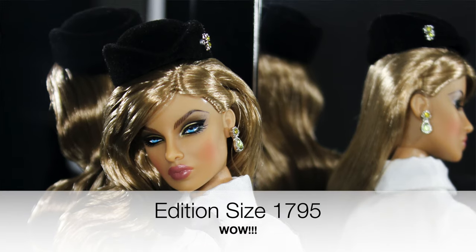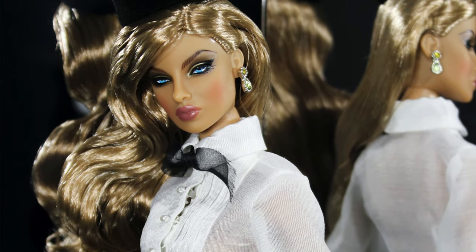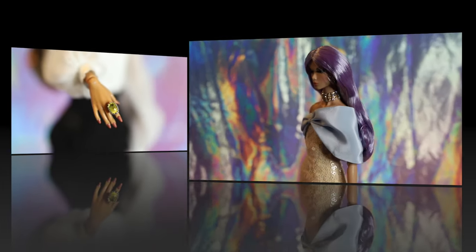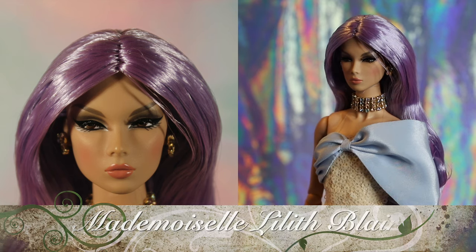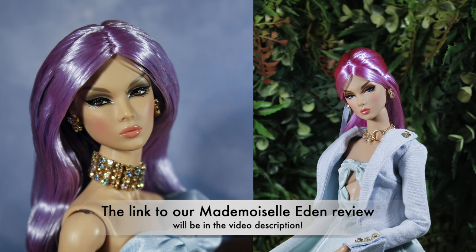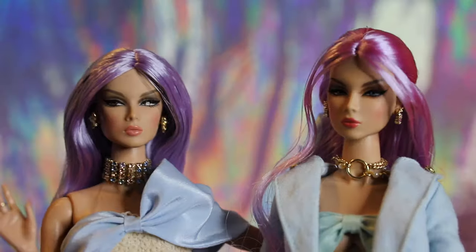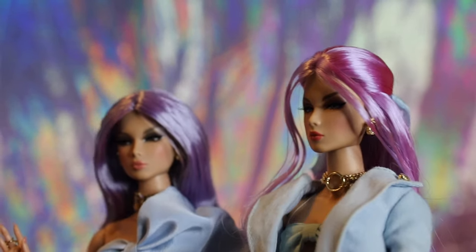Eugenia is an edition size of 1,795, making her the lowest edition size of the three. Following up next is Mademoiselle Lilith Blair. Lilith is a companion doll to last year's W Club exclusive Mademoiselle Eden Blair, who we have reviewed previously. Like her sister, Lilith sports whimsical lavender hair. While Eden's lavender hair is a warmer tone, Lilith's is a cooler tone.